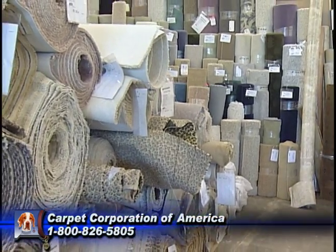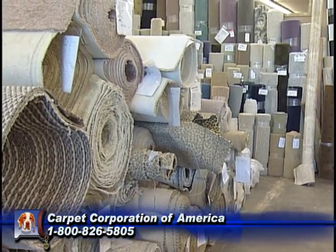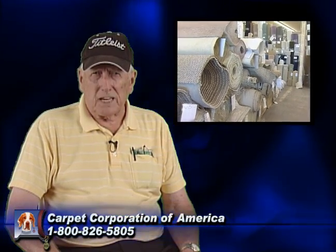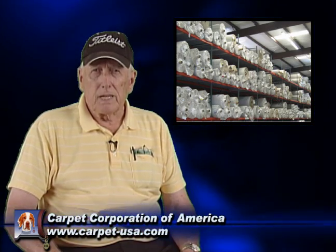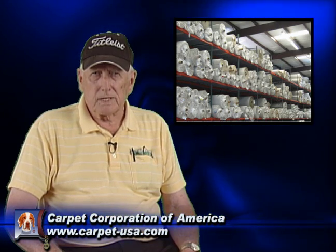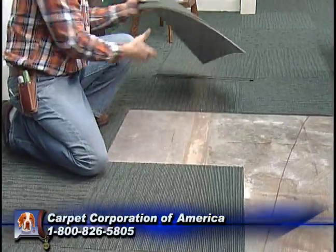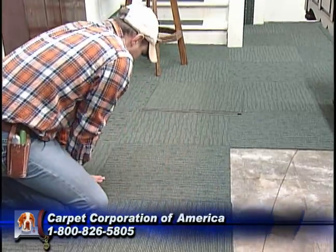Now, these mills for the past hundred years, that has been 90% of their business — broad loom. With some exceptions, the equipment's gotten faster, and the yarn system has changed from wool years ago to now synthetic nylons and polyesters. The other 10% is carpet tiles. Now, carpet tiles have been around a long time, but they are primarily used in commercial applications.